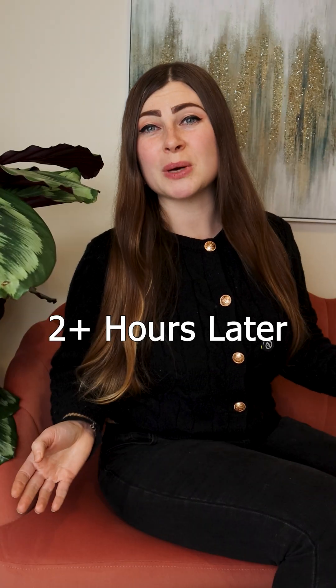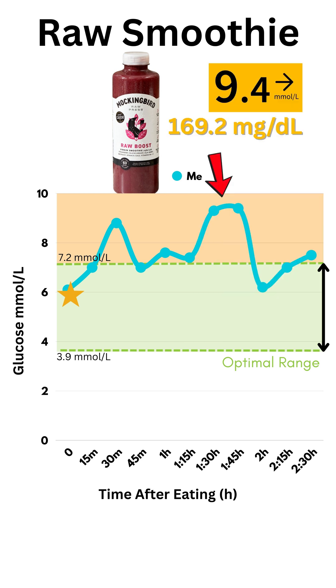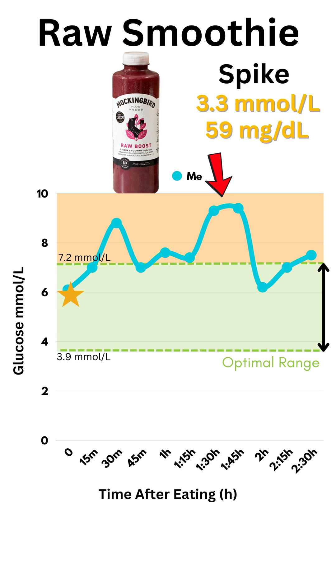It's been more than 2 hours since I had my smoothie. At first my glucose stayed stable at around 7, and now suddenly I got a blood glucose spike — it reached 9.4 millimoles per liter. That's quite high.